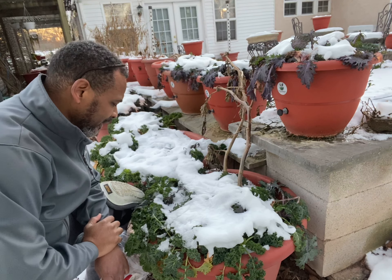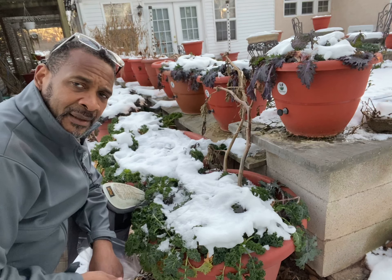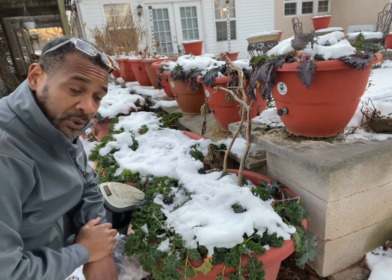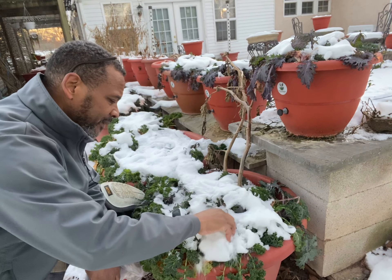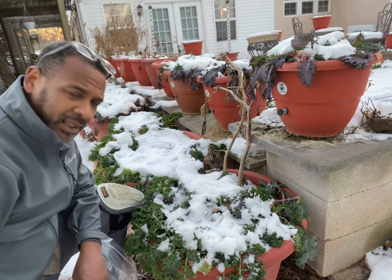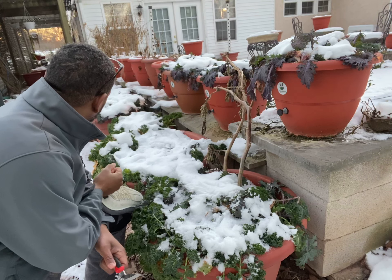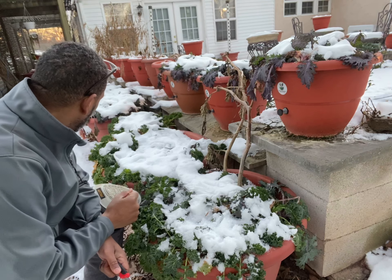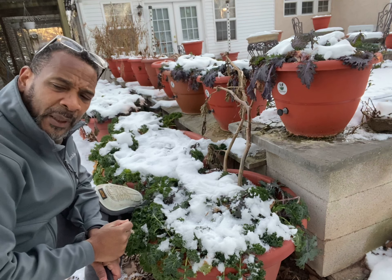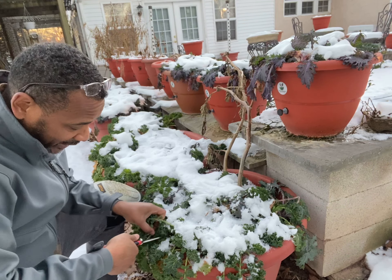Hey guys, Joe Radisson at torpedopot.com. This is our kale — don't let the snow fool you, it's gonna bounce back and be so beautiful. I need to pick some greens. I have about eighteen kale planters in total.